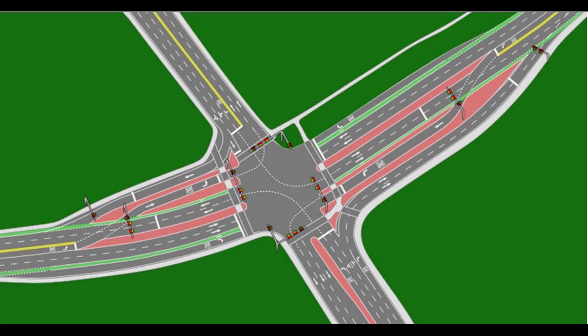Turn lanes allow vehicles to cross oncoming traffic — i.e., a left turn in right-side driving countries, or a right turn in left-side driving countries — or to exit a road without crossing traffic — i.e., a right turn in right-side driving countries, or a left turn in left-side driving countries. Absence of a turn lane does not normally indicate a prohibition of turns in that direction. Instead, traffic control signs are used to prohibit specific turns.